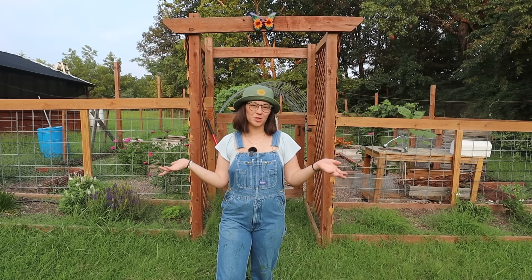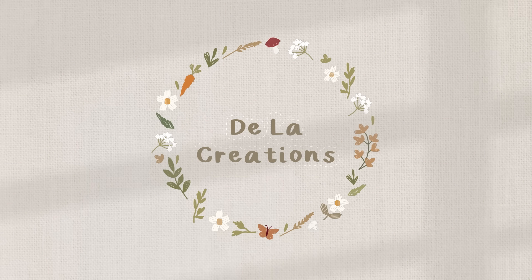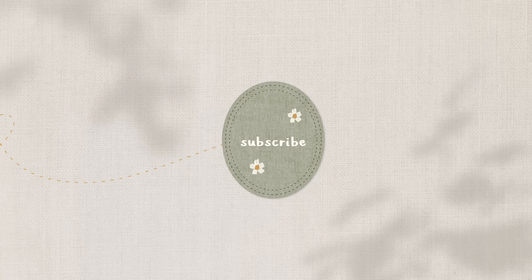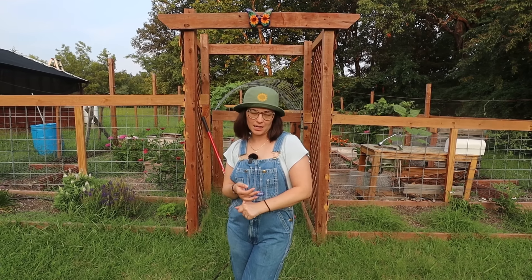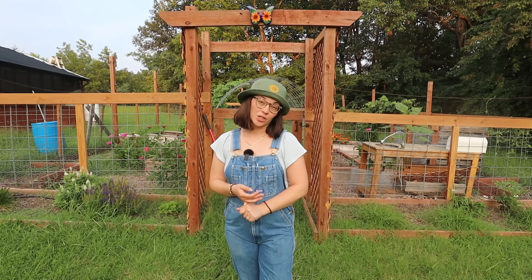Hi everybody, welcome back to my channel and welcome to a garden video. Today we're going to do a full tour of my vegetable and flower garden. Things are finally coming to harvest, which is really exciting. I live in zone 6b, so typically the harvest is a little bigger towards August, but things are really starting to fill out so I thought now would be a great time to show you. This is the garden — as you can see it is a wood structure. I had to build up a pretty substantial fence because we live in a wooded area with lots of really beautiful trees. We get a lot of wildlife, which has been an interesting adventure every single year.